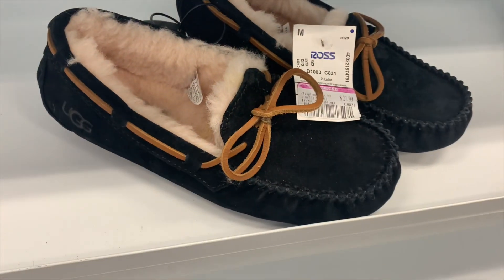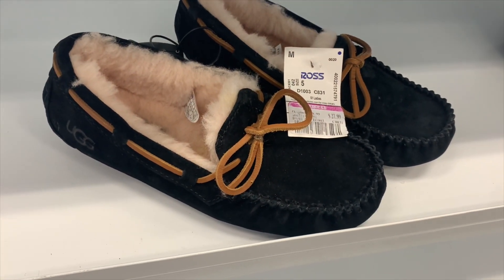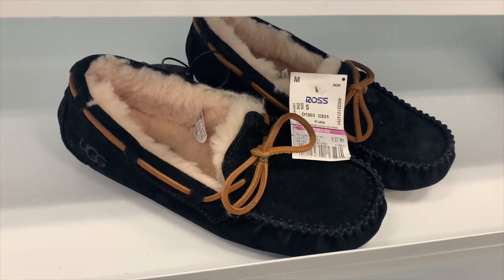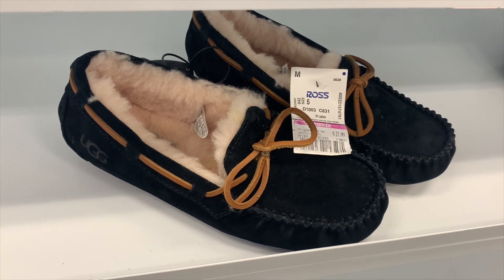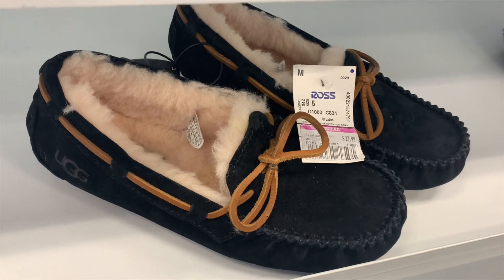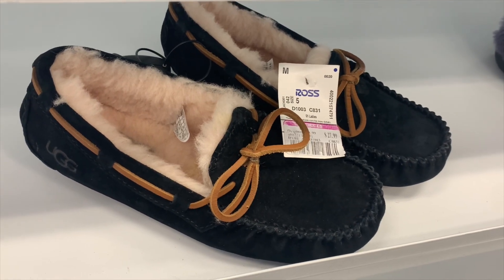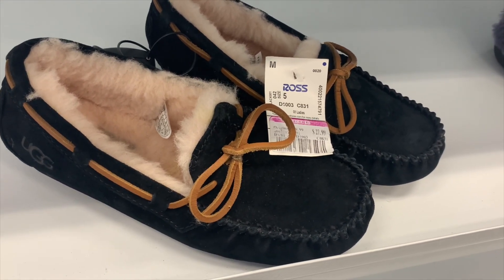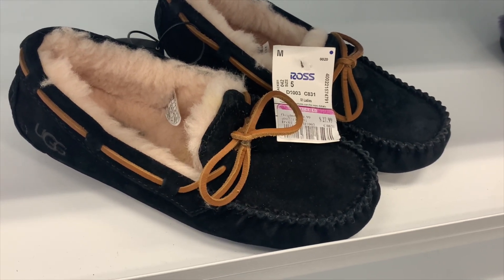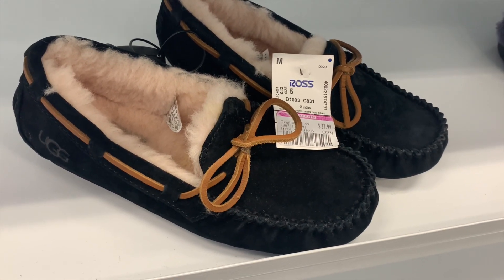No way — these are UGG slippers! They look so cool. They're on clearance for $27.99. This is one where if you're waiting for it to go down to 49 cents, I bet my store is not going to do that, because I barely have any shoes here. If they were my size, I would definitely buy them today.